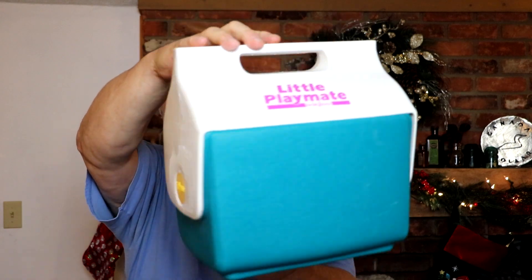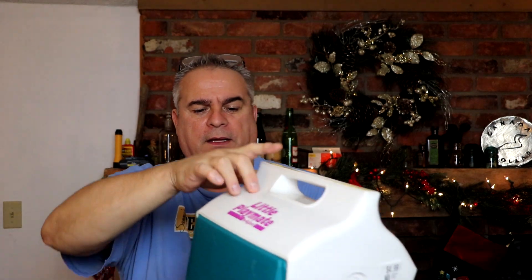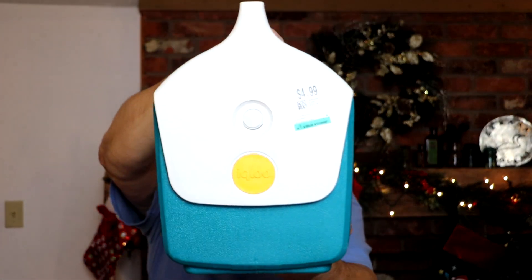I saw a YouTuber selling these so I started picking them up. This is a little Playmates cooler — they make different colors, this one has purple writing and a yellow handle. Depending on the color they sell up to $39. Nice and easy to ship, nice and light in a box and away it goes. Keep an eye out for these little Playmate coolers.